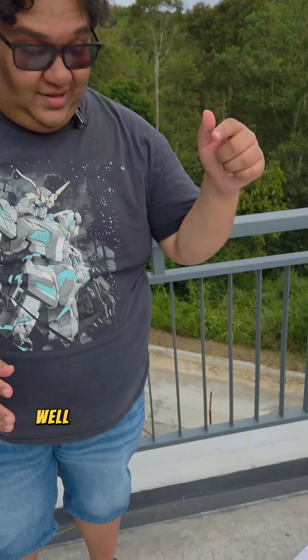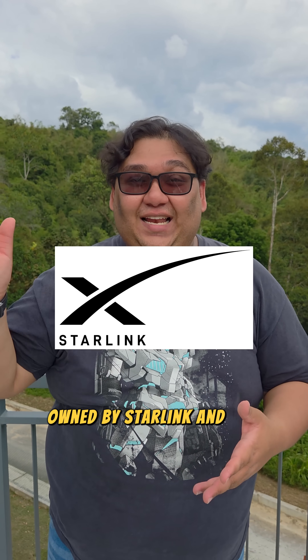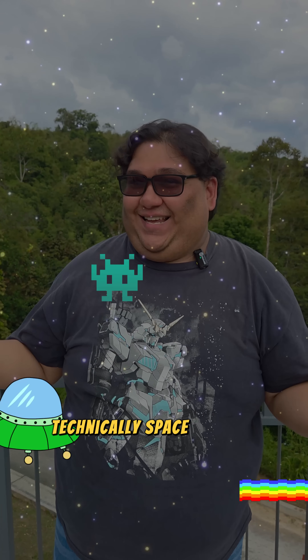How does it work? This space station here is connecting up there to a constellation of satellites owned by Starlink, and it's beaming down internet — technically space internet — and you're getting speeds of about 200 megabits per second.